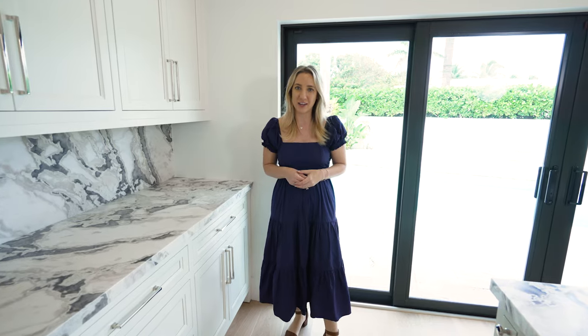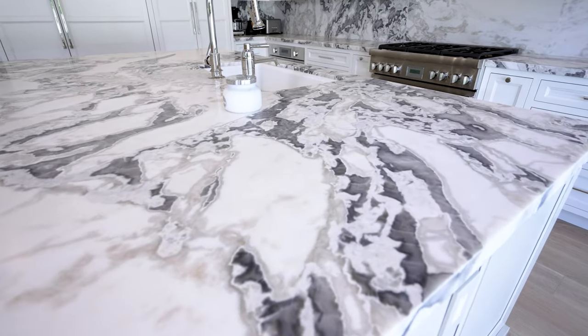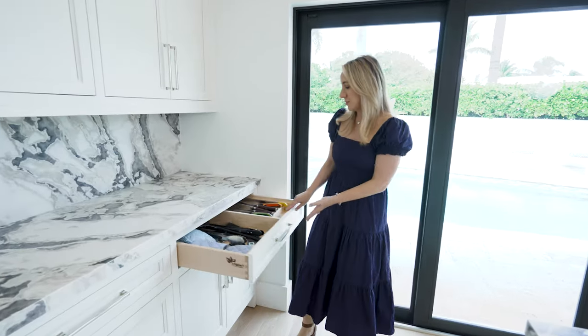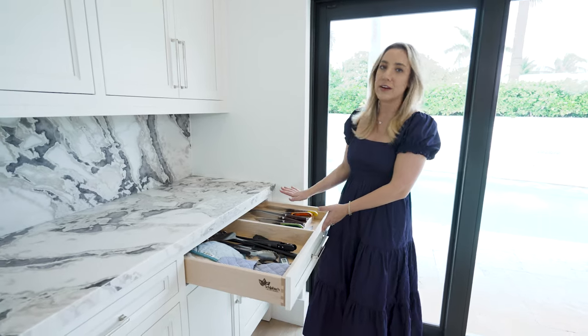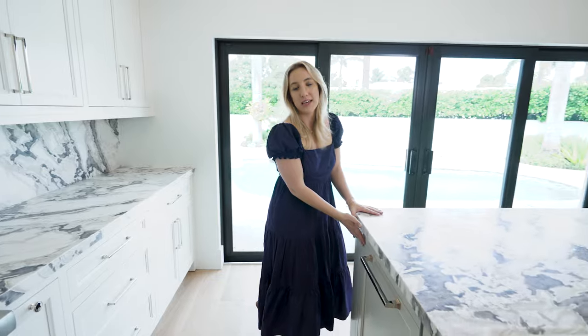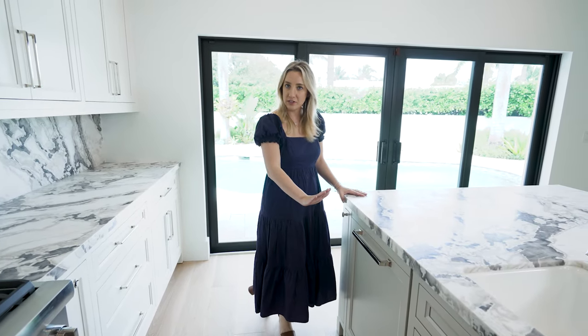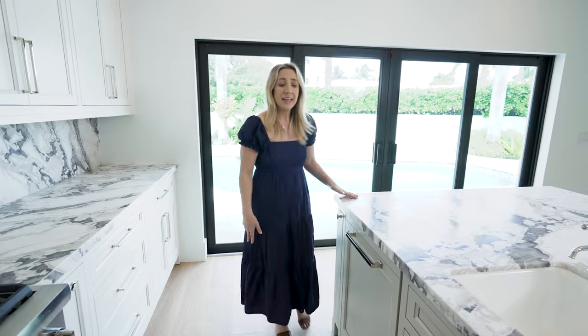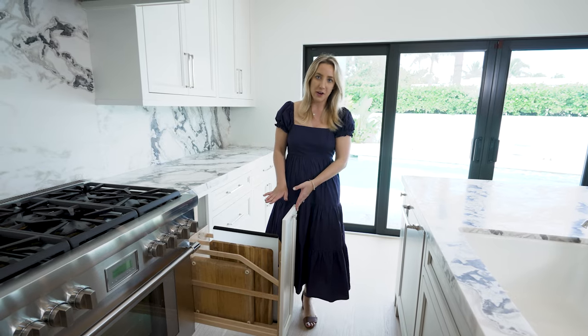Our design team really went all out when designing this kitchen. Because the countertop was so beautiful, the last thing we wanted was a huge knife block sitting on top. So we created a knife block in the drawer to keep all of your knives hidden away. Another element was having the dishwasher completely paneled so it matches our cabinetry. And we also dedicated a pullout drawer just for cutting boards.